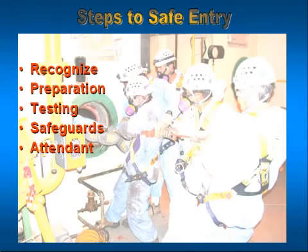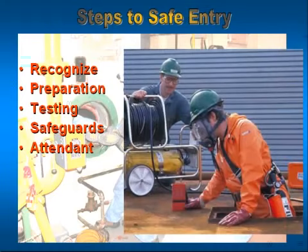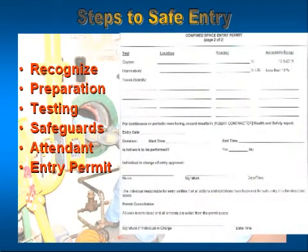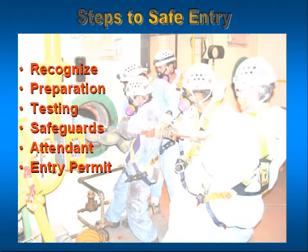The attendant serves a vital role. He oversees the persons that are down inside performing the work or service. As he watches them from above, he's looking for signs and symptoms that they've been overexposed to a commodity, or for changing conditions that pose a risk to those employees. The final step in the entry process is the entry permit itself. The entry permit, for lack of a better terminology, is a formal checklist. It puts in writing every step or process that was conducted to ensure the safe entrance and likely success of that confined space entry. It also affixes responsibility — who authorized this entry to take place, and what steps were taken to safeguard the employees before allowing them to enter.